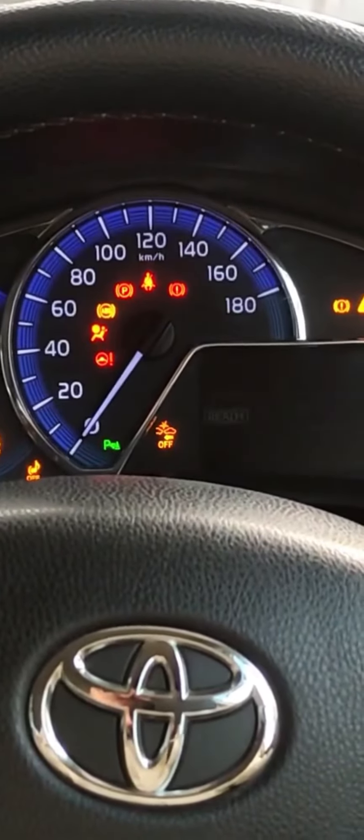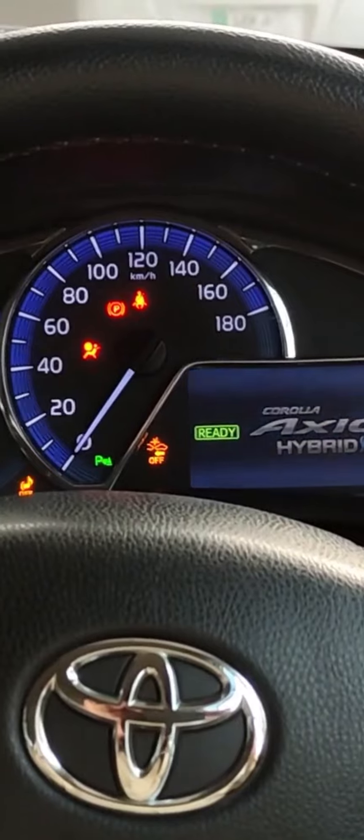Never trust the mileage, especially for a car that is more than five years old. If they say the mileage is less than 100,000, that's a red flag.